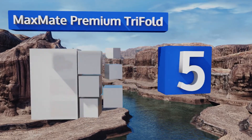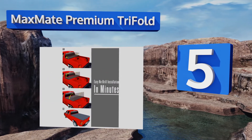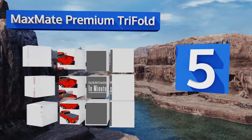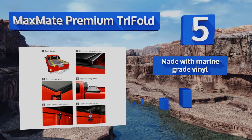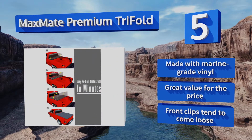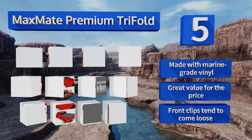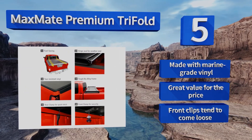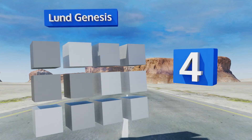Halfway up our list at number five, the Max Made Premium Trifold comes with a tailgate seal and all the mounting hardware you need for installation upon arrival. It's backed by a 10-year no-hassle warranty and may improve the fuel efficiency of your truck by up to 13 percent by making it more aerodynamic. It's made with marine-grade vinyl and is great value for the price, but the front clips tend to come loose.